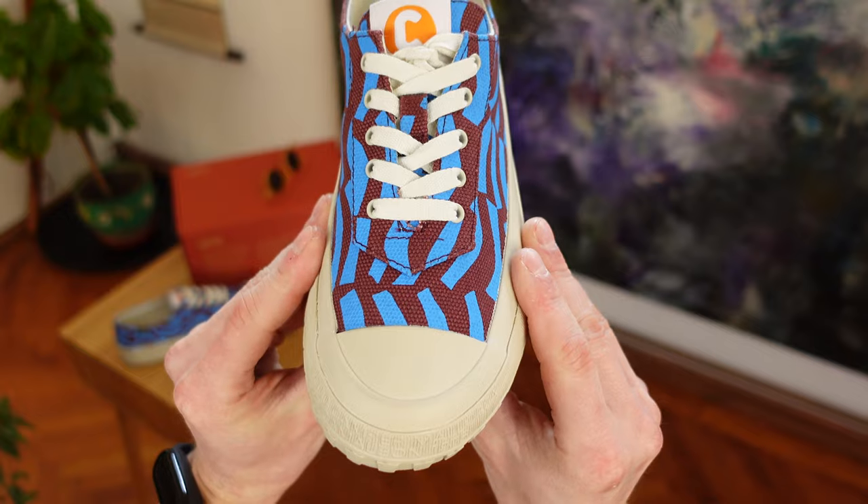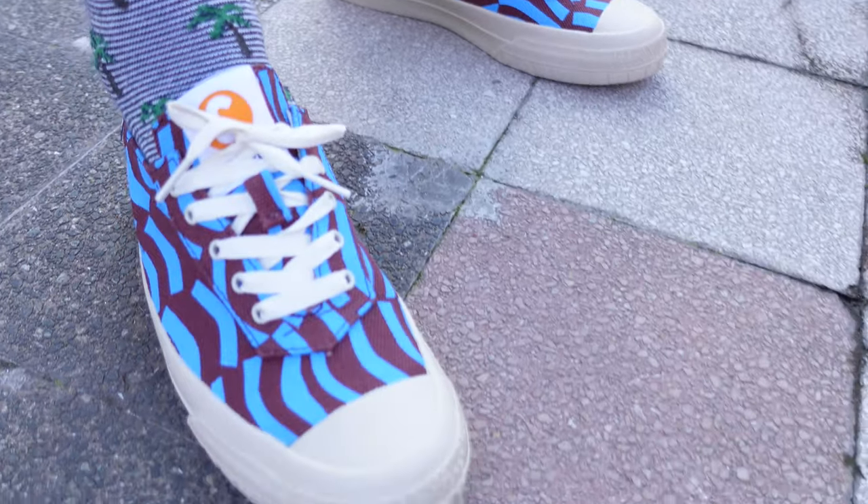What do you think about this? Would you consider buying a pair for the sunny days? Please leave your thoughts below! As for me, see you in the next one!